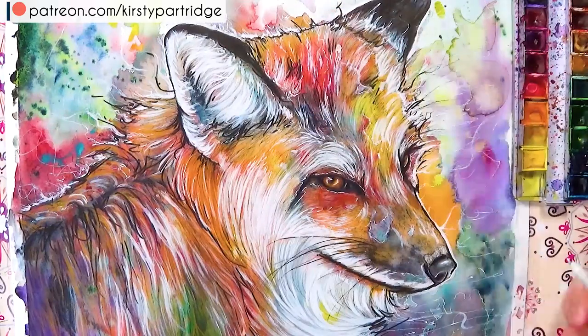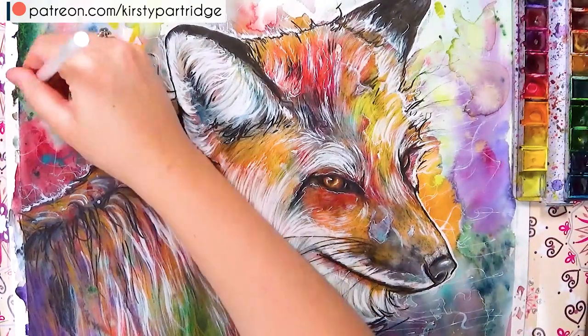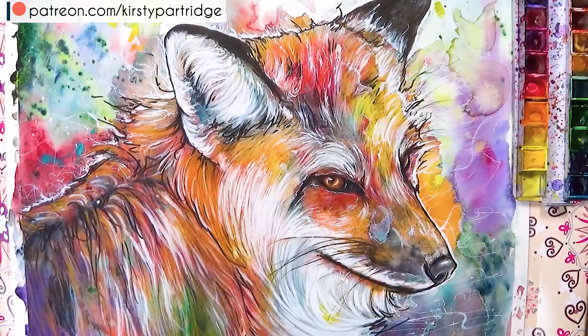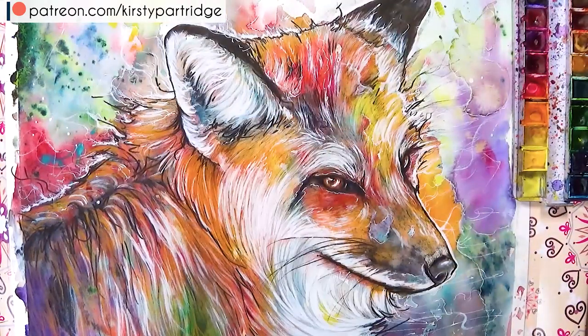If you're new to my channel and want new art topics and tutorials every single week, make sure you hit that subscribe button and tick the bell icon. If you want to follow me on social media, check the description — I've got all the links there. Thanks for watching and I'll see you in my next video!